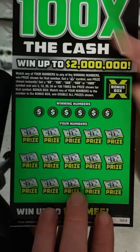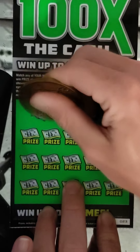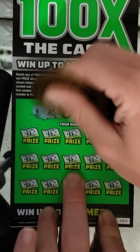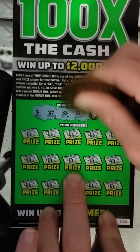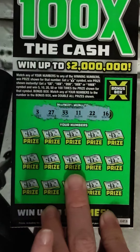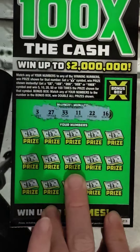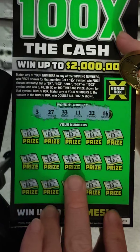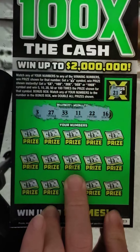Right, next ticket — ticket number 23. I have played this ticket so many times and had a lot of back-to-backs. I think I have five back-to-back wins way back on this ticket with the groups and stuff, so this was a good ticket. These neon ones are pretty good. We have 3, 27, 33, 11, 22, and 16. Double will be 21 if we can find that.